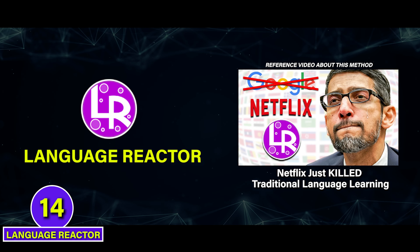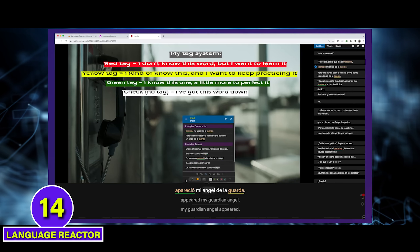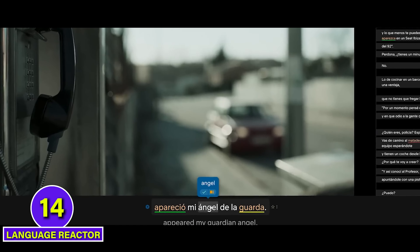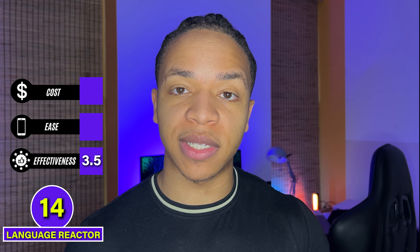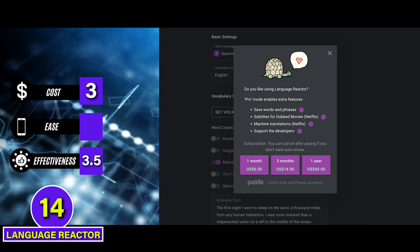If you're still thinking about Netflix for language learning, there's a really nice way to upgrade Netflix and make it more effective using a tool called Language Reactor. It lets you save vocabulary flashcards, get translations, and pause to turn any moment of a show into a mini language lesson. Language Reactor gives a nice bump to Netflix's effectiveness, but we'll keep it at 3.5 since you'll still need other methods to practice speaking and writing. It gets a 3 on cost since Language Reactor is free but has some paid parts, and a 3 for ease since it's desktop only and has a learning curve. C tier.